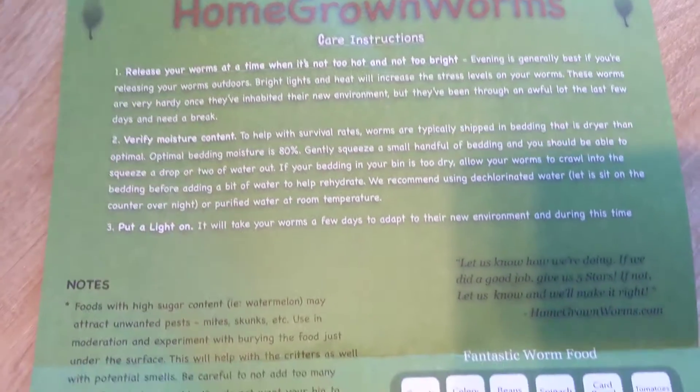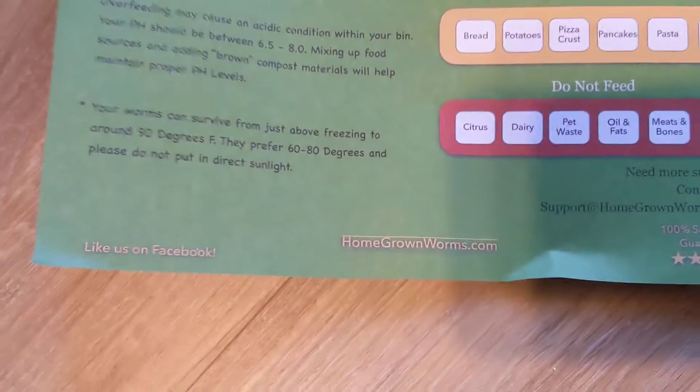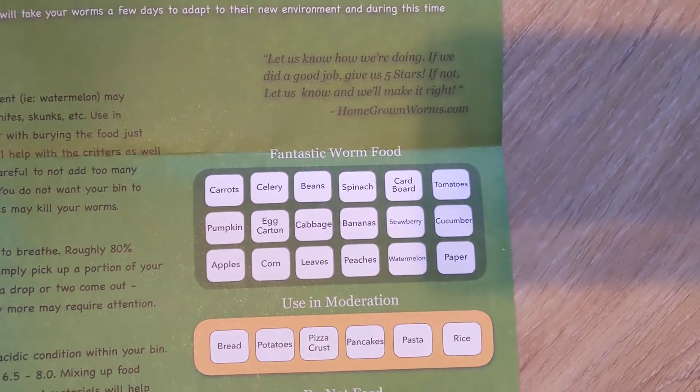Our worms are here, from Homegrown Worms. We don't really need to know too much about this because they're going to have plenty to eat. Let's see what they look like. I think they're supposed to be red wigglers or something like that.